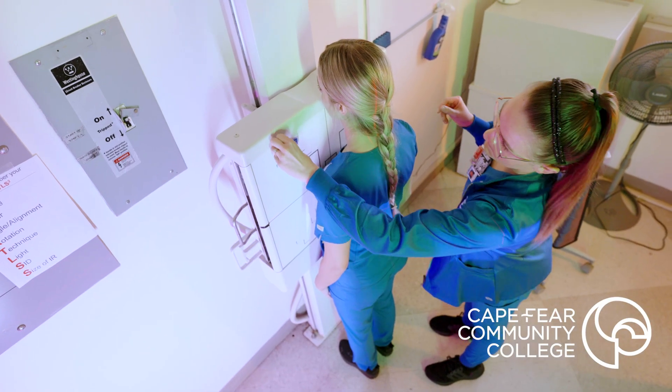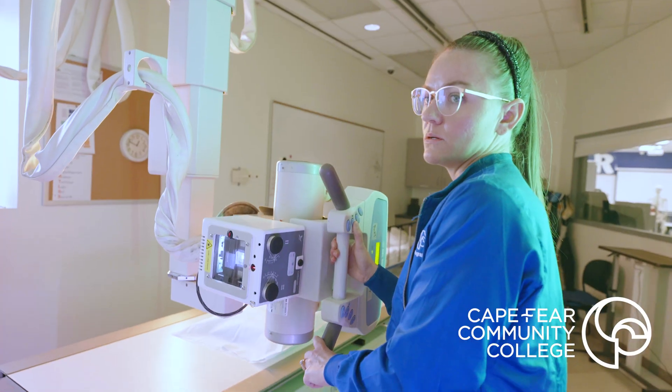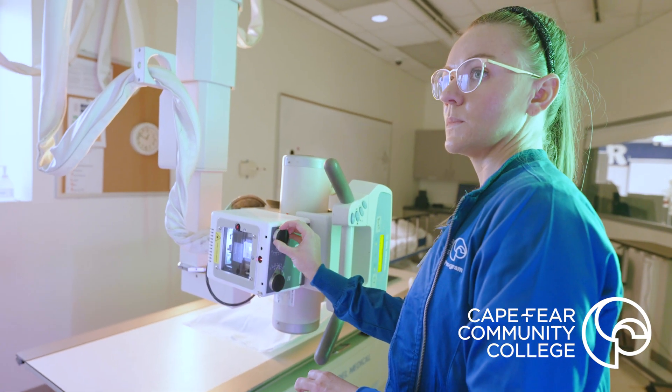It makes me feel more prepared when I go to clinicals because I've already learned the things, and it also makes me feel more prepared when we take our test because I've been practicing it in clinicals.